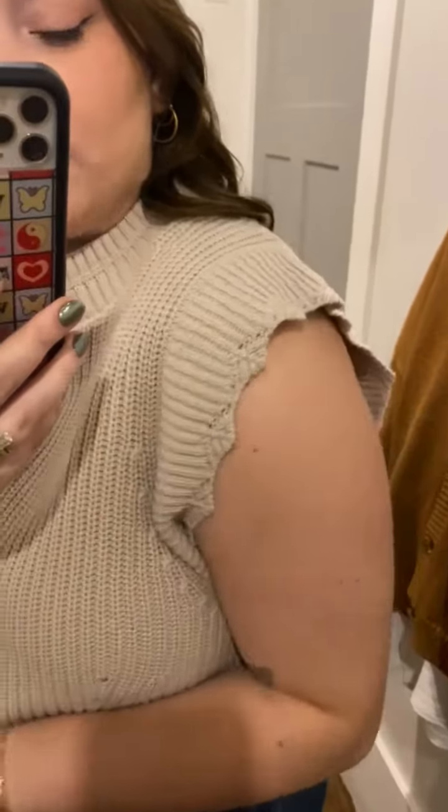It's a great neutral and it's great to layer with. You can throw this over a long sleeve or a dress, something like that. I love the sleeve detailing on this, like on the edge — it has a little bit of extra something with the sweater vest. And then it pretty much has like a mock neck neckline.